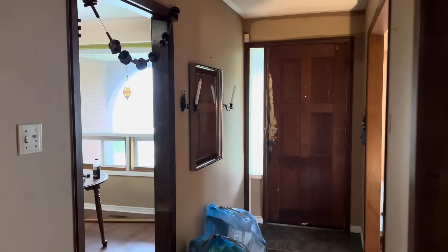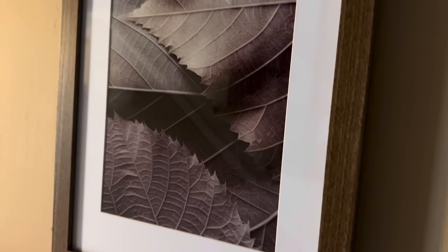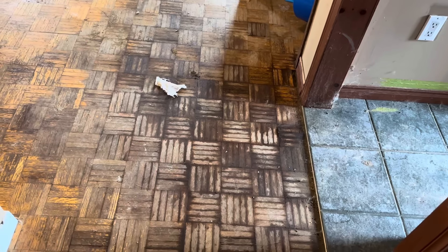That brings us back down to the front door. We'll head down to the bottom half of the back split. Some of these pictures are cool — they have leaves and what looks like the end of a log, and some mushrooms.